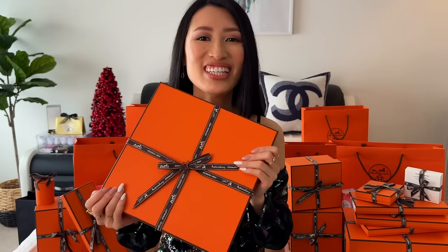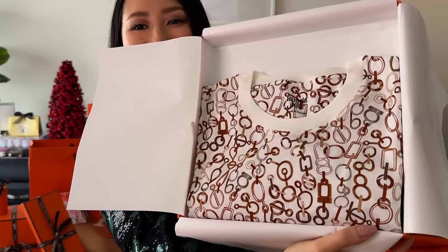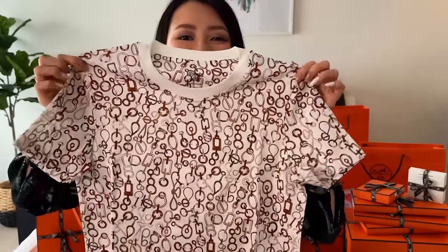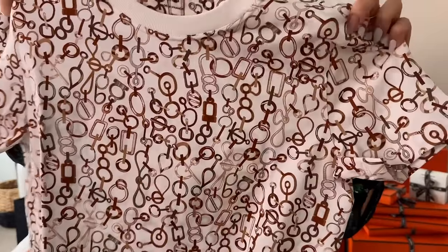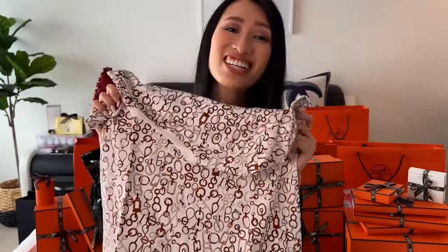I'll start off with this box. This one is actually a ready-to-wear piece — I don't think you guys can guess what is in here. This is something that I picked up in September. Ta-da! How nice is this print? It's actually a shirt dress, and this print is very classic for Hermes. I just really love this colorway — it's a white base with a lot of browns and tans. Something really easy to throw on and it is pretty casual as well.